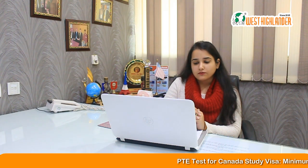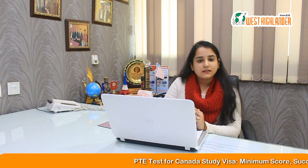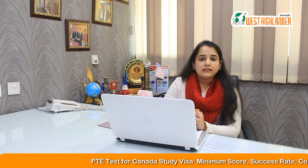Hi friends, I am Apoorva from West Highlander and today we will be taking some of the most often received queries for PTE exam for Canadian study visa.